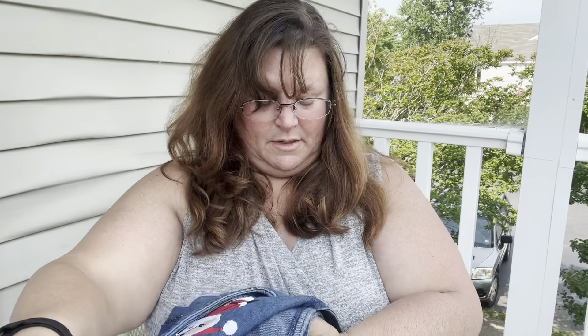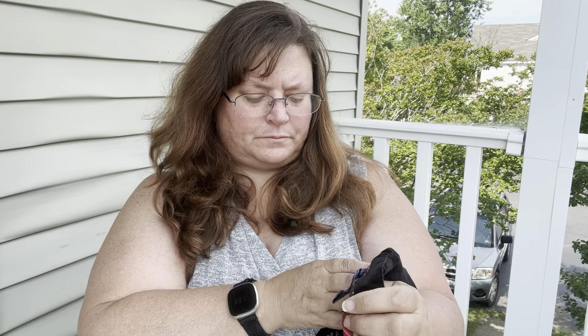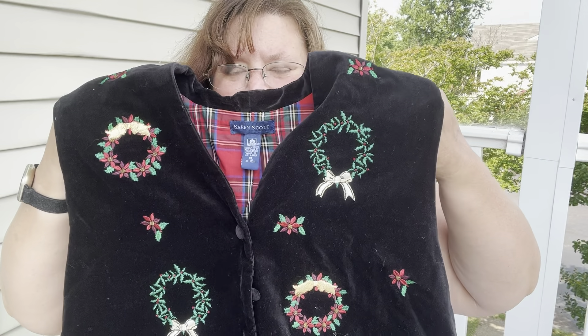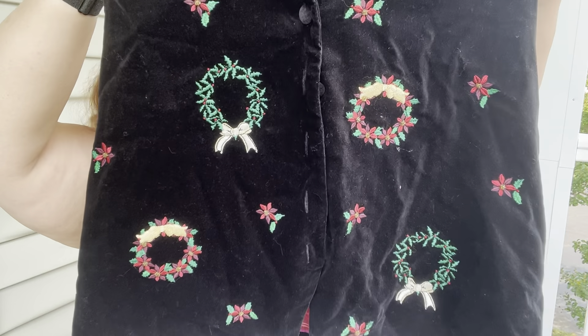Oh Lord — a denim vest. Oh my gosh. Size large, 100% cotton. It's beaded, it's bedazzled, it's Santa, it's everything. That should be number ten.